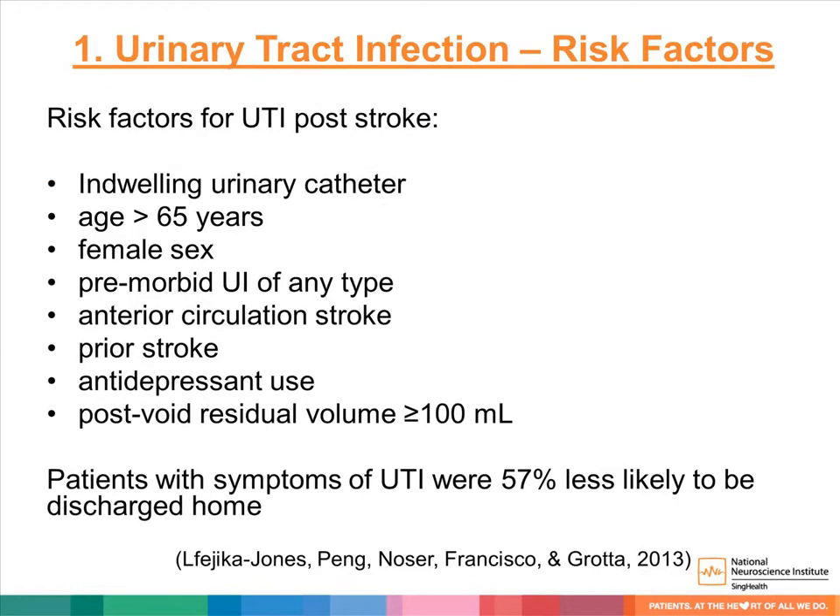Risk factors for UTI include having an indwelling catheter, being more than 65 years old, being female, having pre-morbid urinary incontinence of any type, anterior circulation strokes or previous strokes, use of antidepressants or anticholinergics that cause urinary retention, and having a post-void residual urine of more than 100 mls.